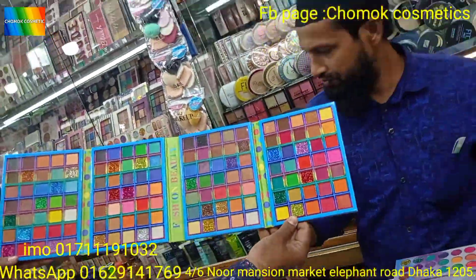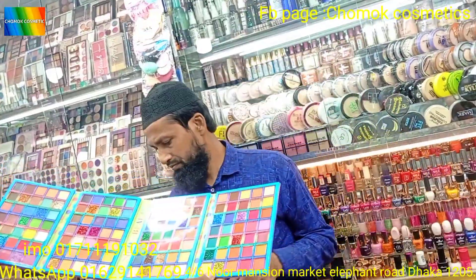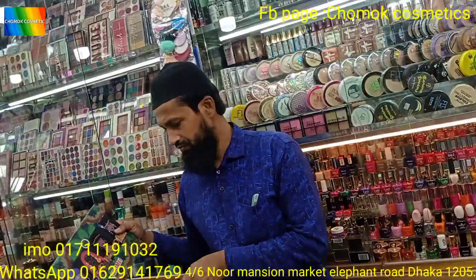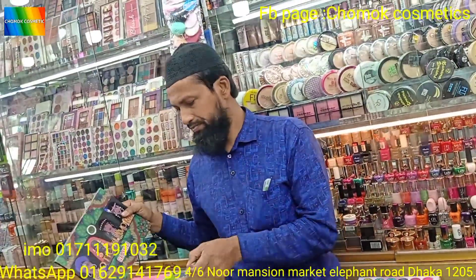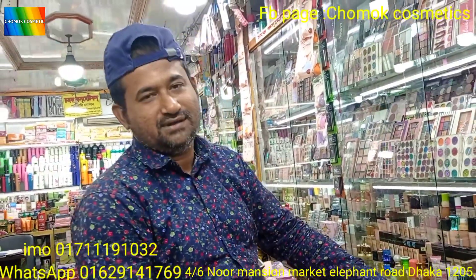It's very beautiful. It's about 810 bucks. I'll pay for the price.